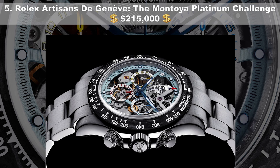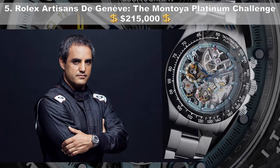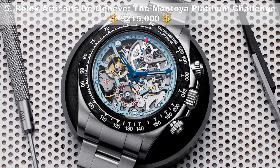Coming in at number 5, the Rolex Artisans de Genève Montoya Platinum Challenge, priced at $215,000 USD. Artisans de Genève is a watchmaking workshop offering modifications to private customers. Timepiece aficionado and racing driver Juan Pablo Montoya presented them with a new personalization, having worked with them on two previous occasions. The challenge was to customize Montoya's Platinum Rolex Daytona — the end result: a sky blue dial that is entirely openwork, a skeleton movement, and counters hand-painted in the colors of his native Colombian flag.